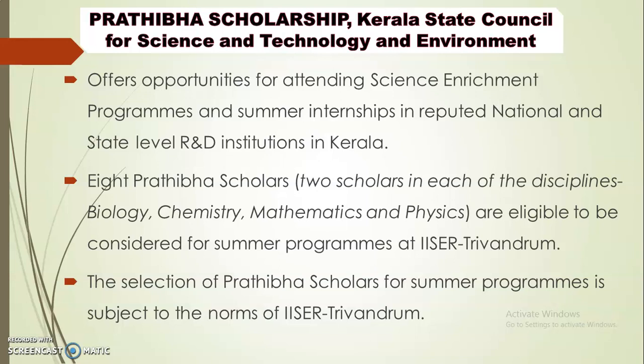The four disciplines are Biology, Chemistry, Mathematics, and Physics. If selected, scholars are eligible to be considered for a summer program at IISER Trivandrum, one of the best institutes in Kerala. Selection for this program will be based on the conditions and norms of IISER Trivandrum.